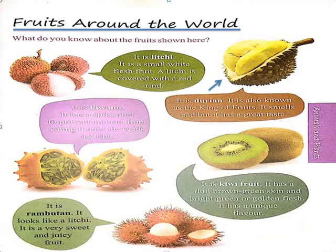The next fruit is Durian. It is also known as the king of fruits. It smells bad, but it has a great taste. When you smell this fruit it smells bad and you might not like it, but when you eat the fruit, you would love it.